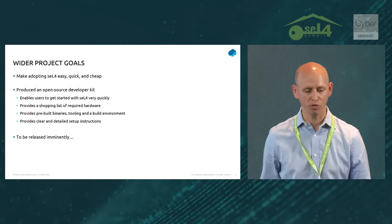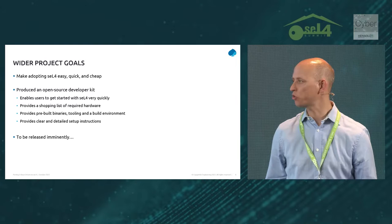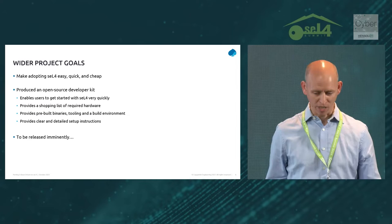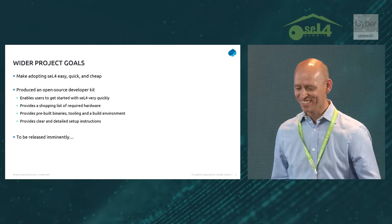That includes everything from a full shopping list of the hardware they'd need to buy, full instructions on how to wire that kit up, everything they need to set up their host machine, a Docker image with all of the build tools and dependencies ready to go, and pre-built binaries including a pre-built bootloader and ready-to-use SD card images. Everything you need to get up and running extremely quickly. This will be open source and should be released soon — watch this space.